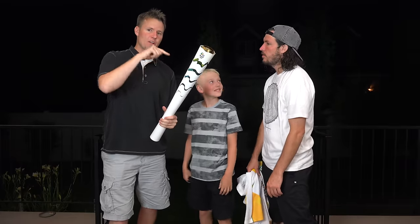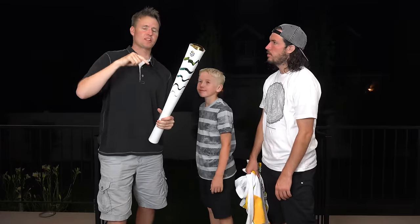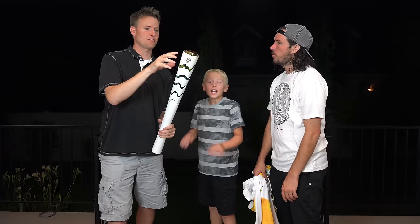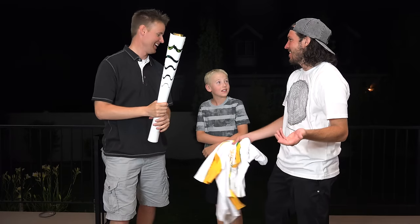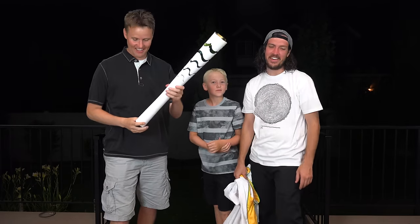For 95 days before August 5th, when they actually light the cauldron with a torch exactly like this one, they take this torch and run it around Brazil to the different cities. It actually hits 90% of the population in Brazil. That's crazy because Brazil is such a big country. I don't know, it kind of came out of nowhere.